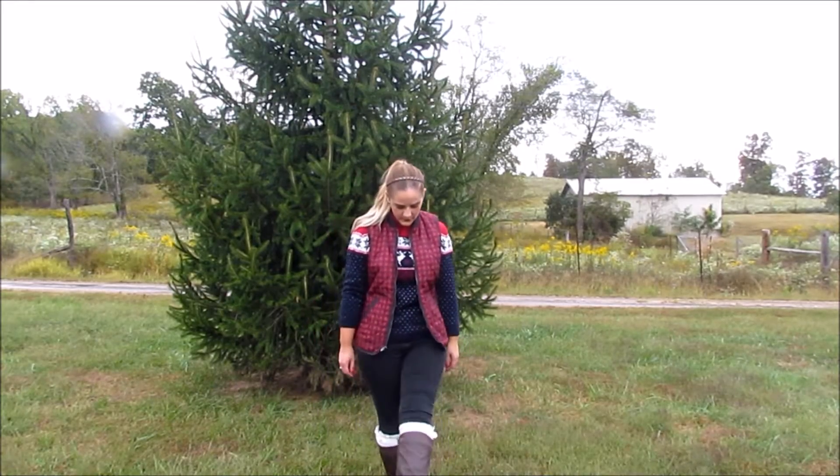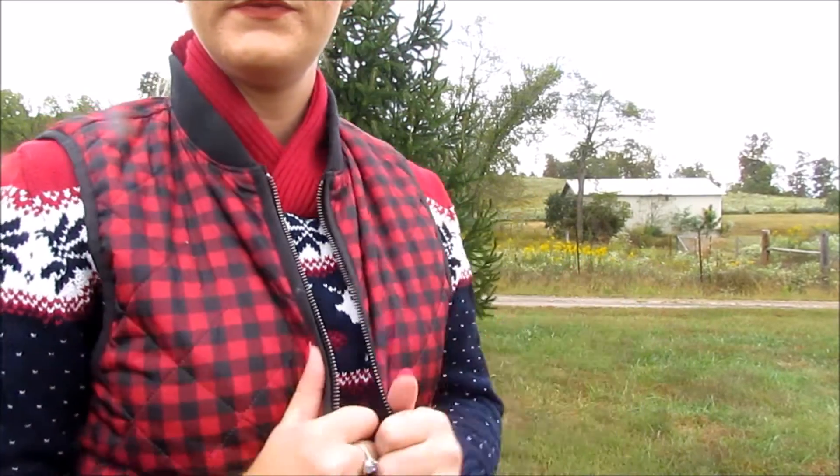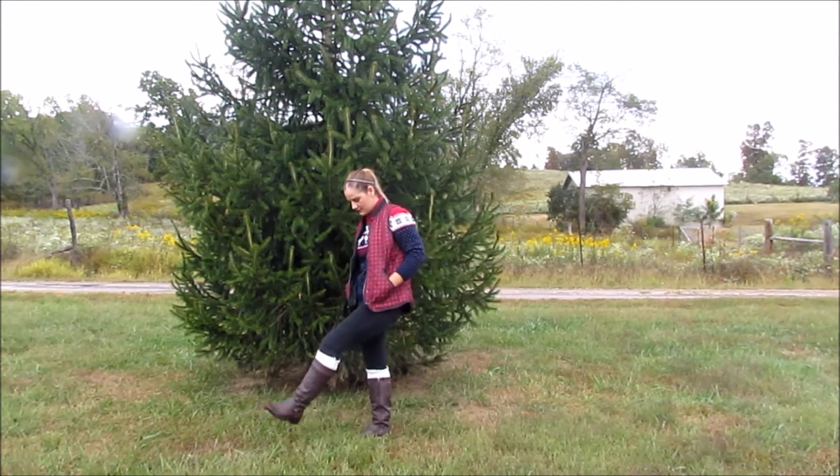And the last outfit I paired a pair of easy black jeans with boots and boot socks with a seasonal sweater. The sweater has little reindeer and snowflakes, which I think would be great to wear to the zoo to look at the Christmas lights or even to go ice skating. The checked vest helps to add warmth to the outfit and will keep you nice and toasty for all your outdoor activities.